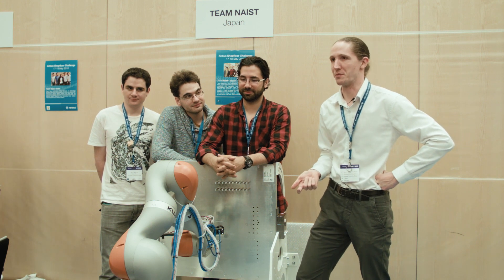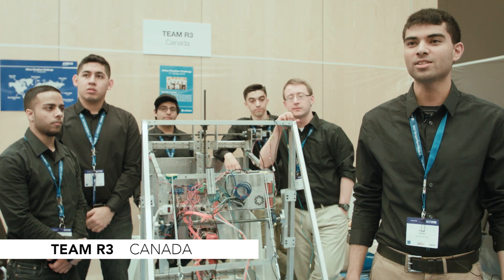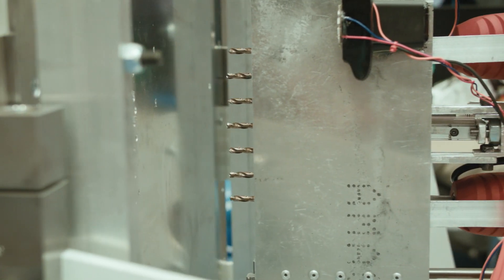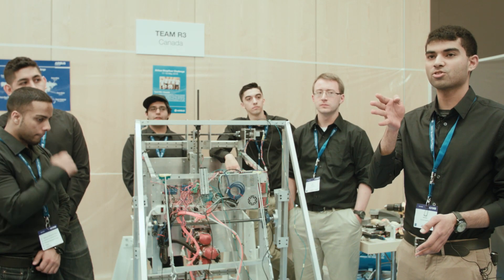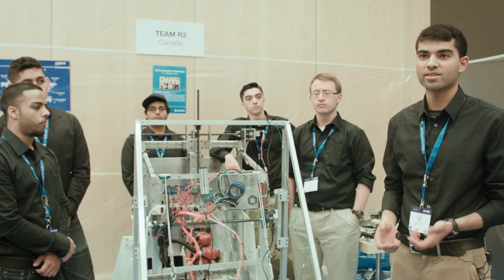What this competition means most to us is the challenge and the opportunities it brings. We're R3, a robotics collective from Ryerson University in Toronto, Canada. Our robot is pretty simple — we have three drills that are geared together on seven drill bits, so we can drill seven holes constrained and do the whole pattern basically seven times as fast as anyone else.